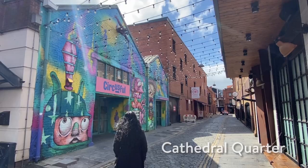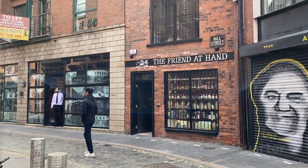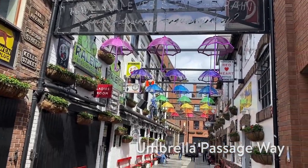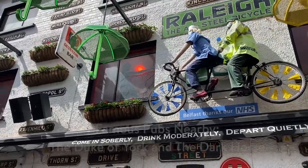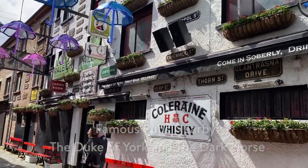We then decided to take a little stroll along the Cathedral Quarter and see the sights around the area. A little further and you will find a passageway that has colourful light installations of rainbow coloured umbrellas. The place has many bars nearby and it looks exceptionally beautiful when it lights up at night.